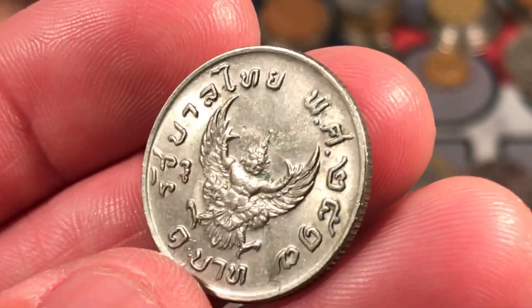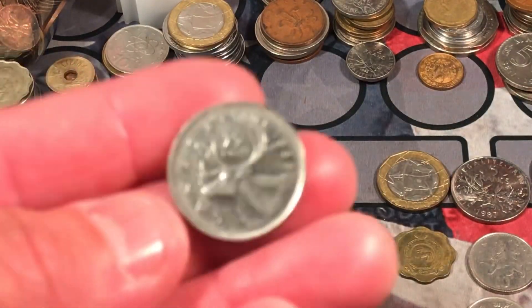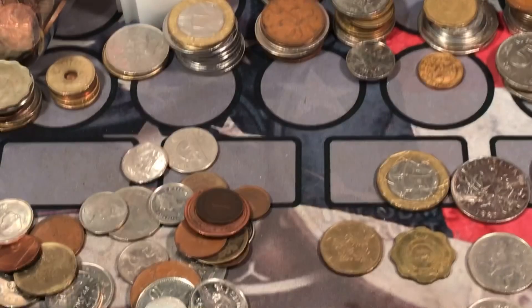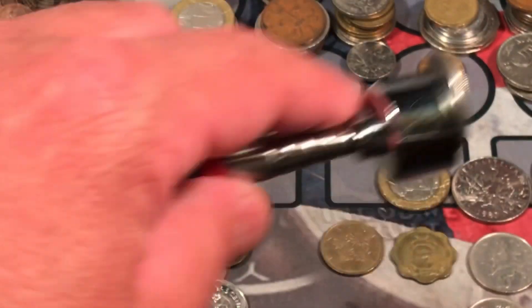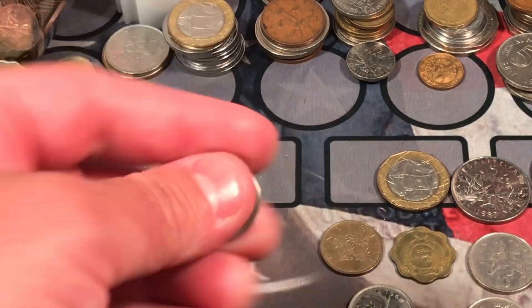Another Thailand coin, I believe — that one's pretty cool. I'll have to check the date on that one because it kind of has like a silver feel to it, but I don't think it's silver. 1968 quarter — we'll double check with the magnet. Yep, that one's nickel. At least we found one silver so far.